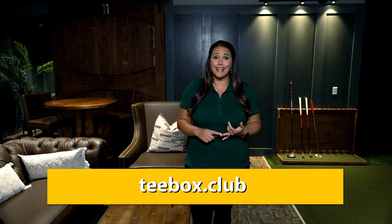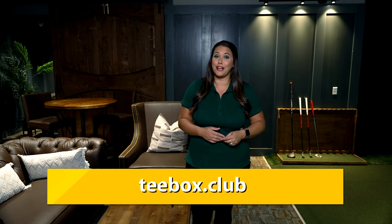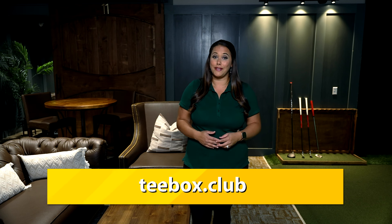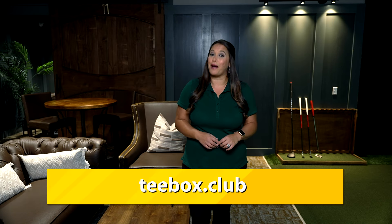We want to thank everyone here at T-Box Indoor Golf Club for hosting us — really such a great venue for golf, dining, and just a whole lot of fun. Make sure you check out their website for more information. I'm Danielle Lerner and we'll see you next time on Arizona Living, where we help you live an inspired life.